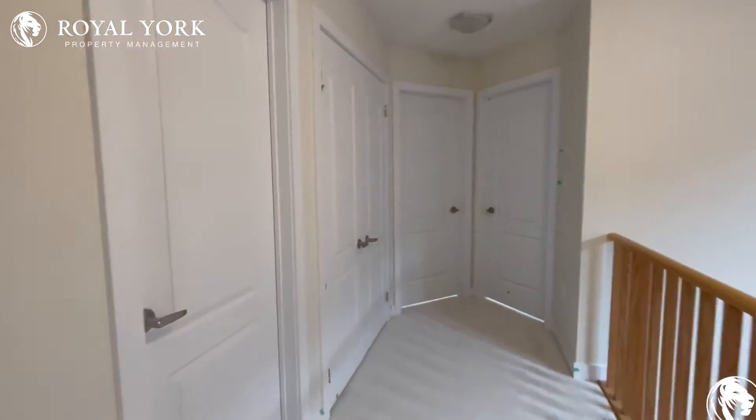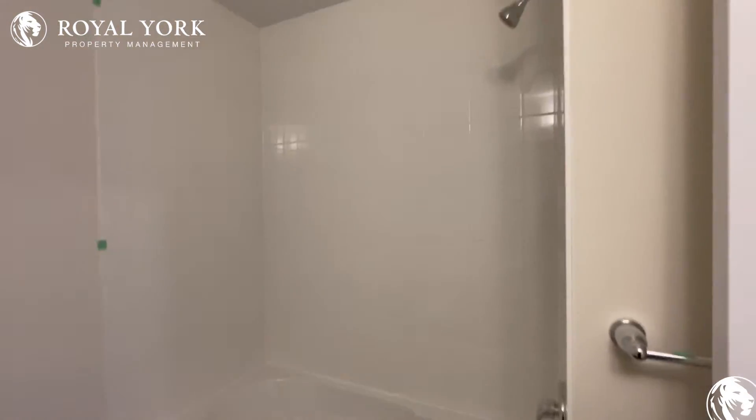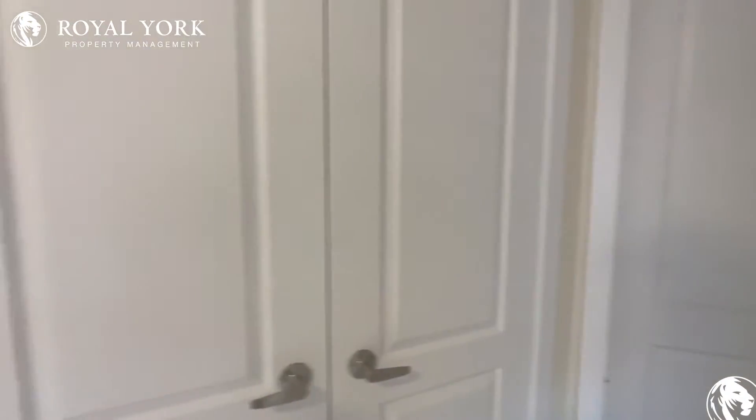Continuing on, the next door here is the main bathroom for this level. Good space in here, shower head up top with the tub below. You also have a toilet over there and again good storage in here as well, with additional storage in here too.